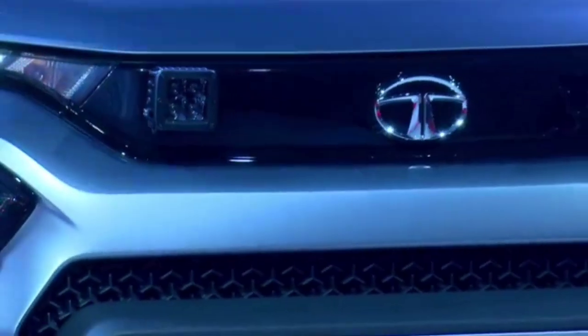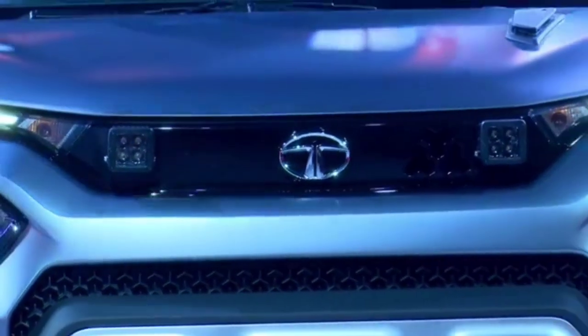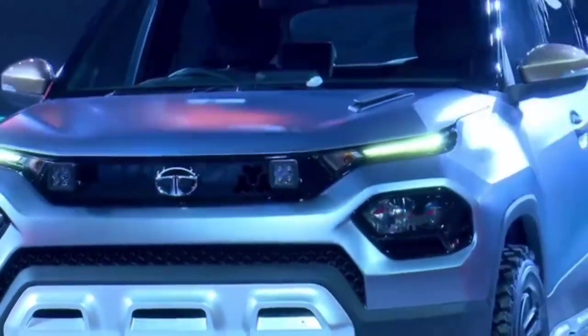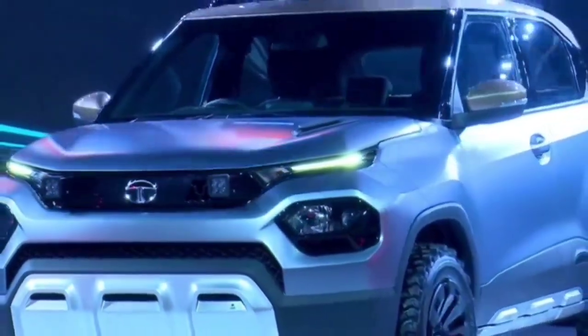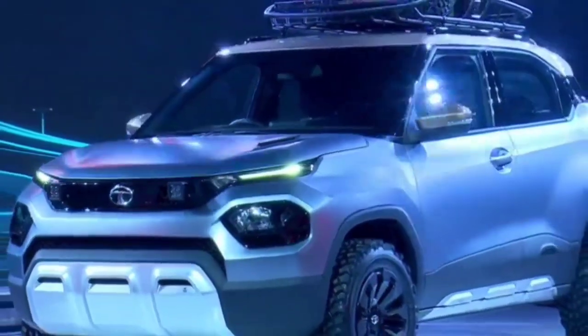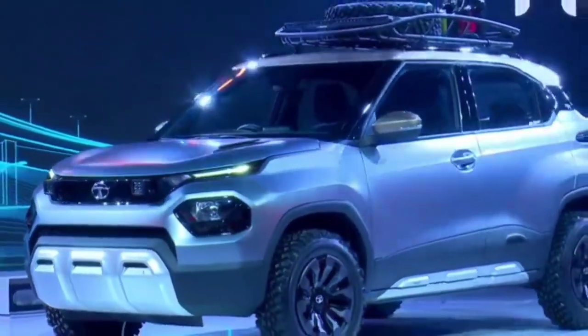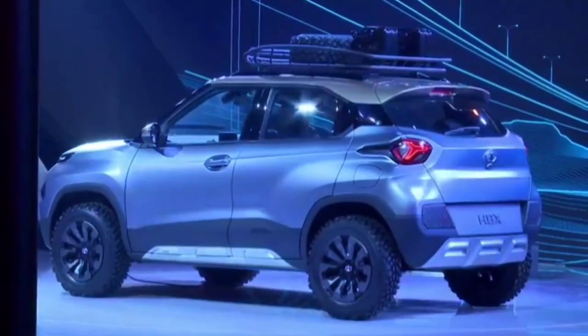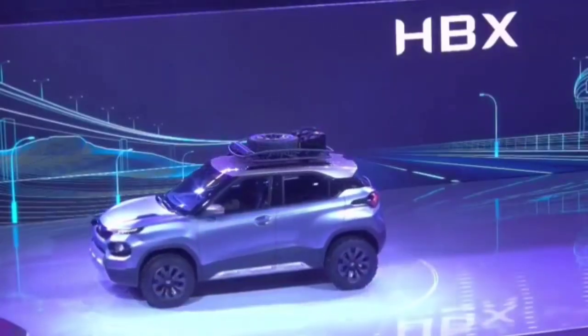The HBX concept is based on the H2X concept showcased at the Geneva Auto Expo earlier last year. The HBX concept is a near-production version of the micro SUV, which is also known as the Hornbill internally. This micro SUV will be based on the Alfa architecture, similar to the Tata Altroz premium hatchback.